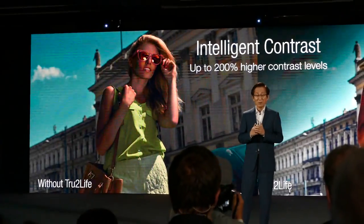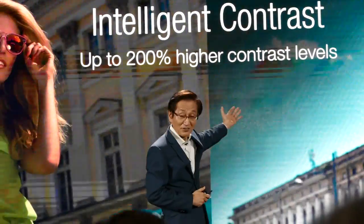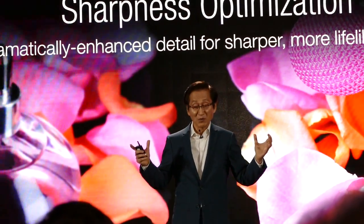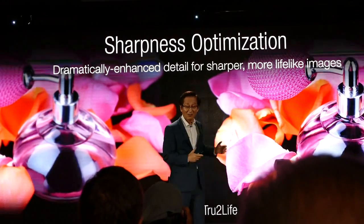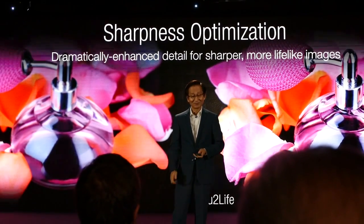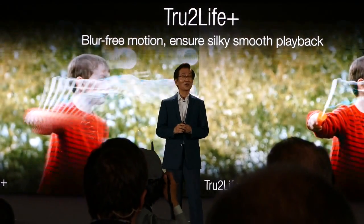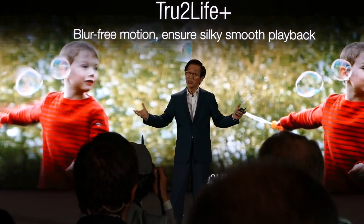It brings out the best of every moment with intelligent contrast and sharpness that shows the vividness of every color and texture. Our true-to-life technology ensures smooth and seamless playback.